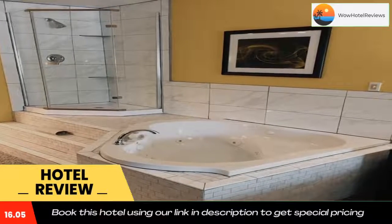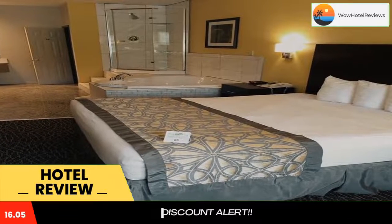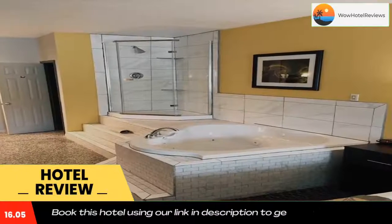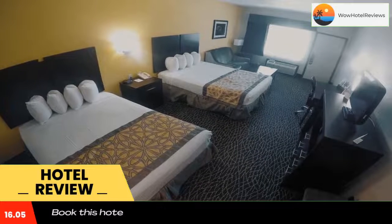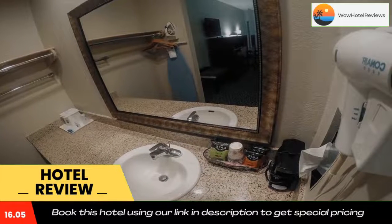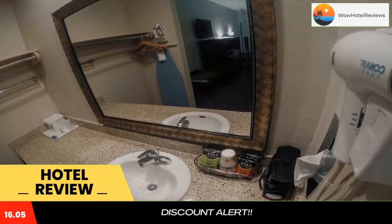The rooms also include amenities such as a refrigerator, microwave, and coffee machine. Guests at Best Western West Monroe can relax in the seasonal outdoor swimming pool. There is also a 24-hour business center with internet access.